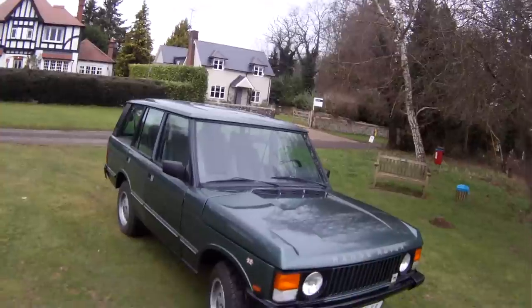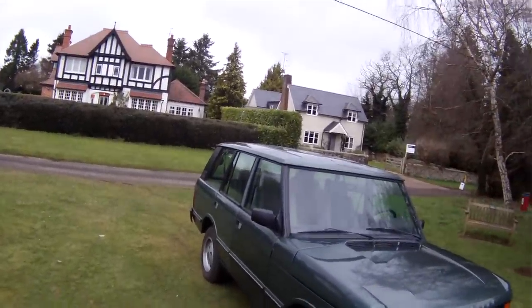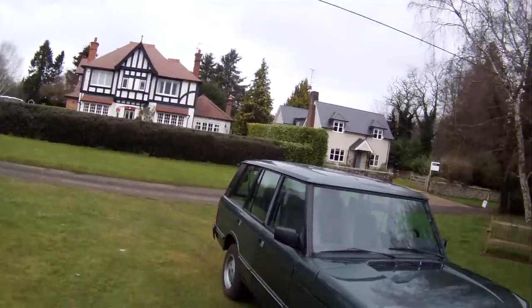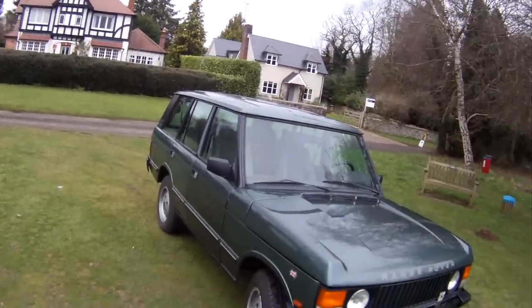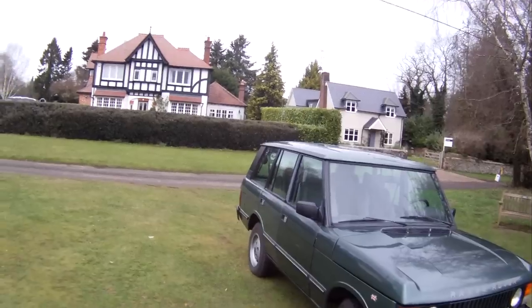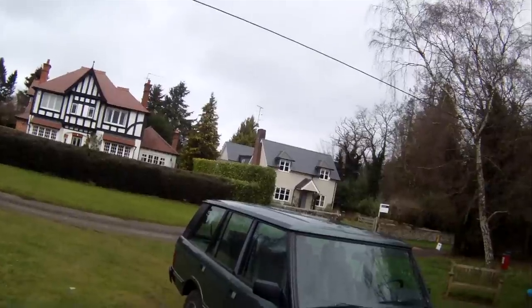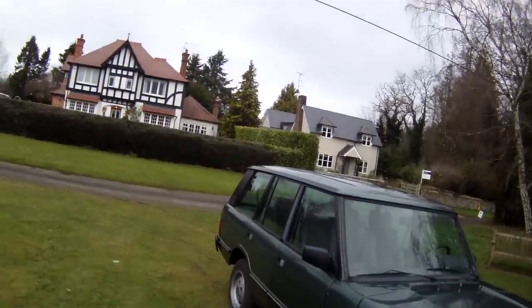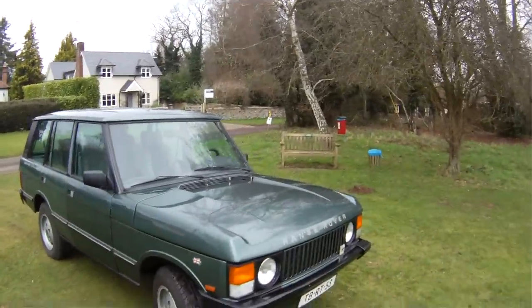Let's take a look around this 1987 Range Rover Vogue 3.5 EFI manual left-hand drive. This has just come in to us in part exchange from a long-standing Dutch client who's had it for absolutely years — about 18 years, I think, from memory. I'll have to check the file. Finished in Ardenne green with grey teddy bear interior, and it's a factory manual and a factory left-hand drive — absolutely lovely, really really nice.